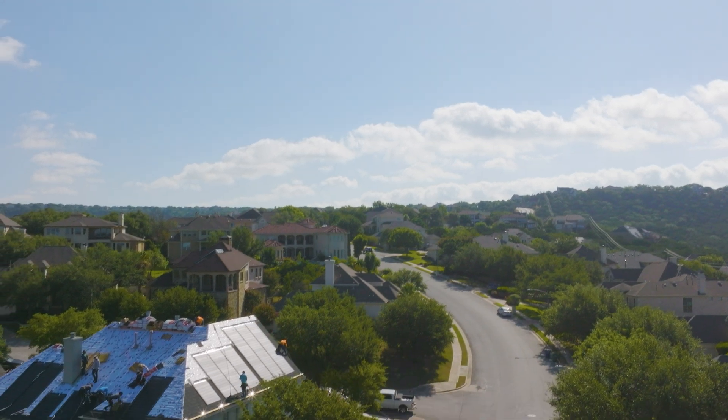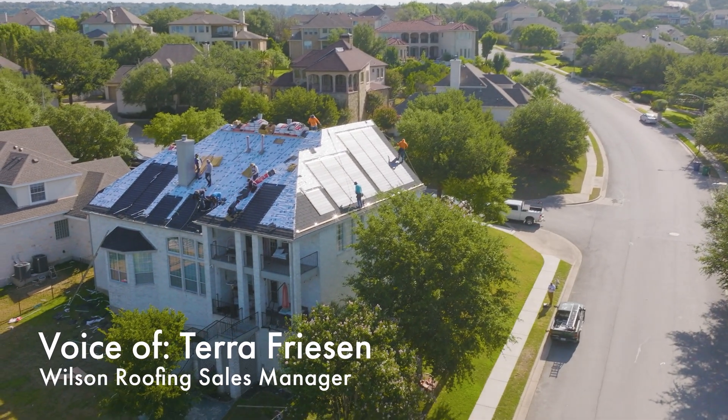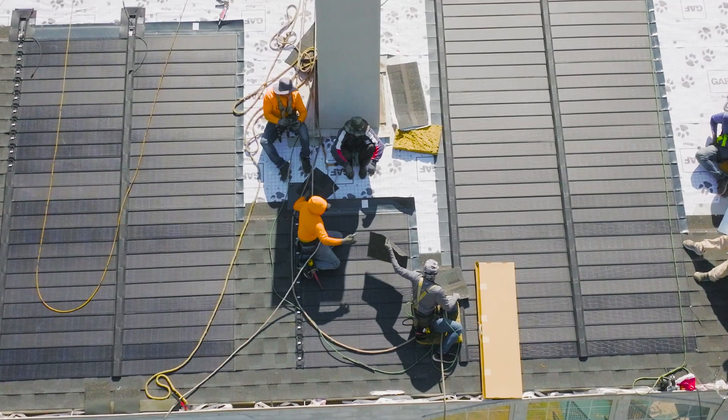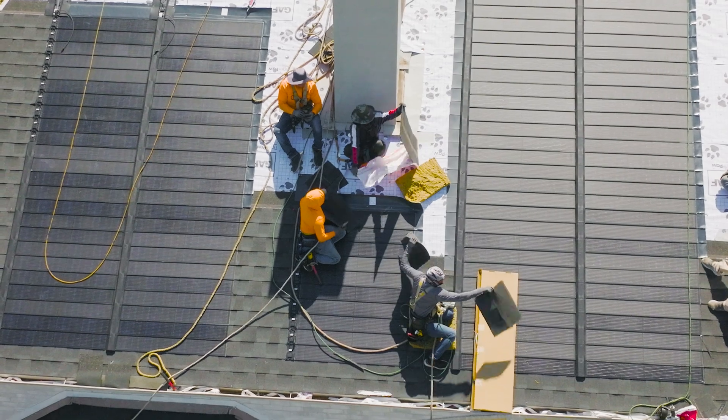This is our first installation of GAF Energy's Timberline Solar Shingle, the world's first nailable solar shingle. It can produce clean electricity at a cost that's lower than your utility company's rate.